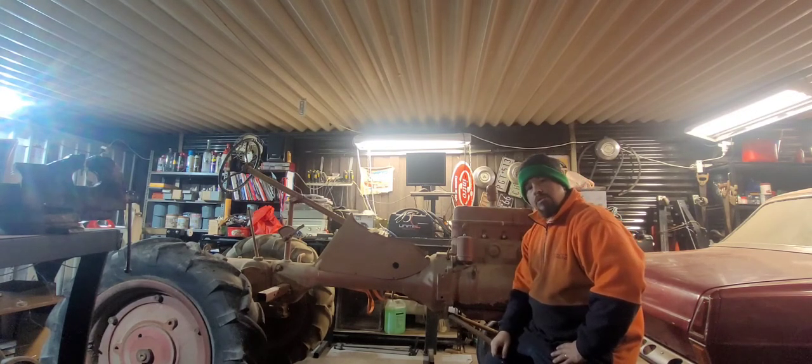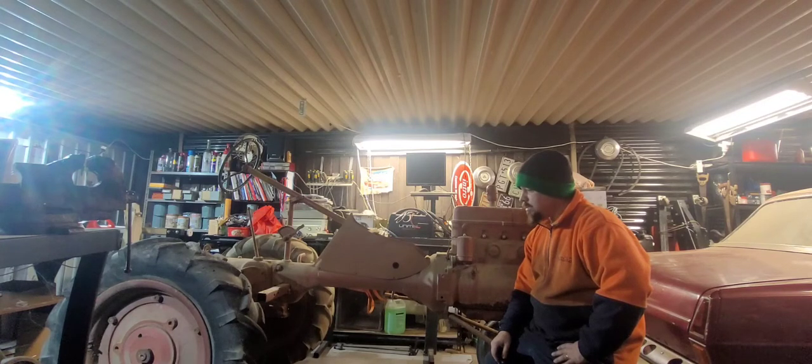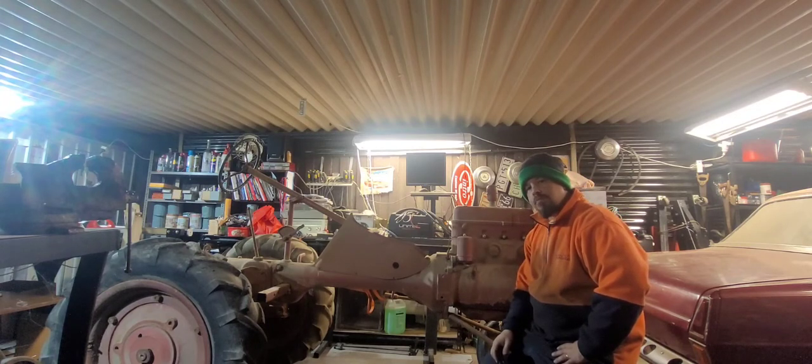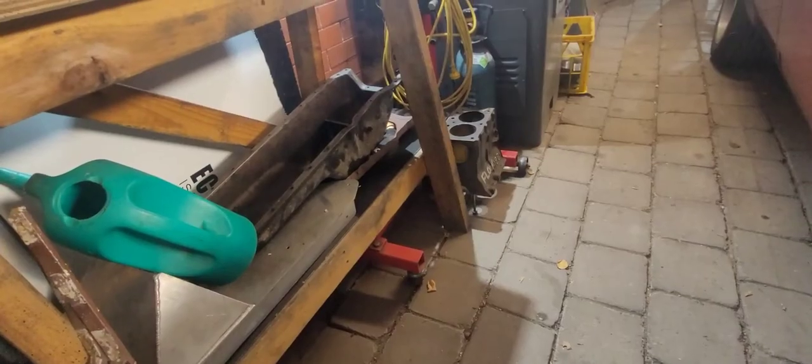We've got all the panels and all the other bits and pieces sitting in our little storage shed just off camera. So yeah, it should be a fun project and be really great to see it all finished. Probably don't expect to see much of this project until later this year — I'd probably have to say November or something like that. We'll probably really start to crank up on it, but you'll more than likely see it in the background in other videos.